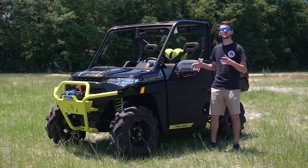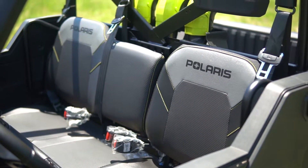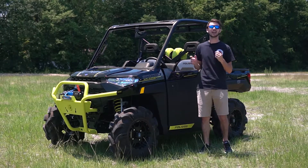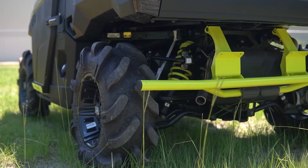These premium half doors feature a one inch drain so that way it's going to be able to evacuate any water or mud very quickly, as well as being super durable with an easy latching system. Also, the front and rear bumpers not only look good and add to the style of the vehicle, but provide maximum protection for the vehicle as well.